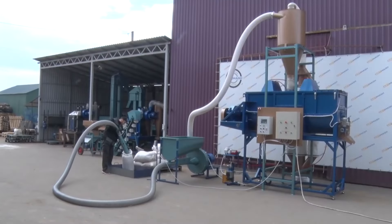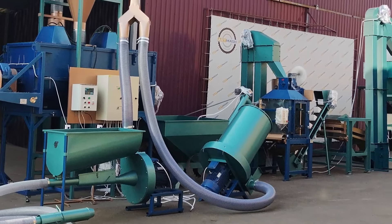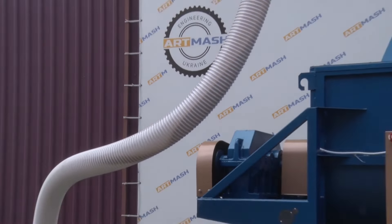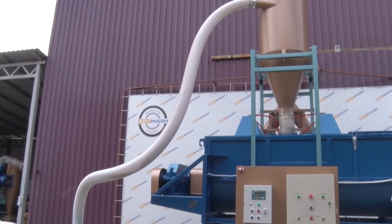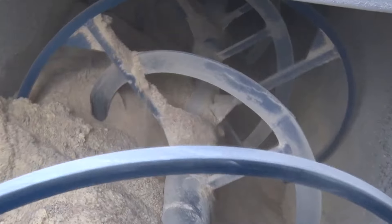We offer two models of choppers with 22-kilowatt and 30-kilowatt engines for crushing grain crops. We can also add an 11 or 18.5-kilowatt straw chopper to the line. The chopped feedstock is fed into a horizontal feed mixer with a powerful spur gearbox.